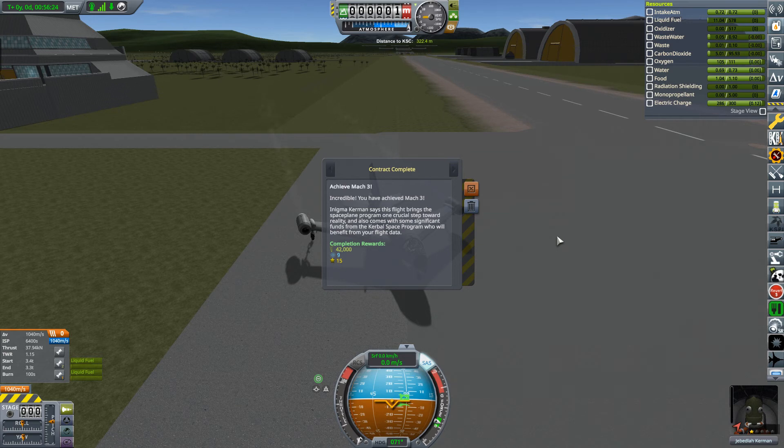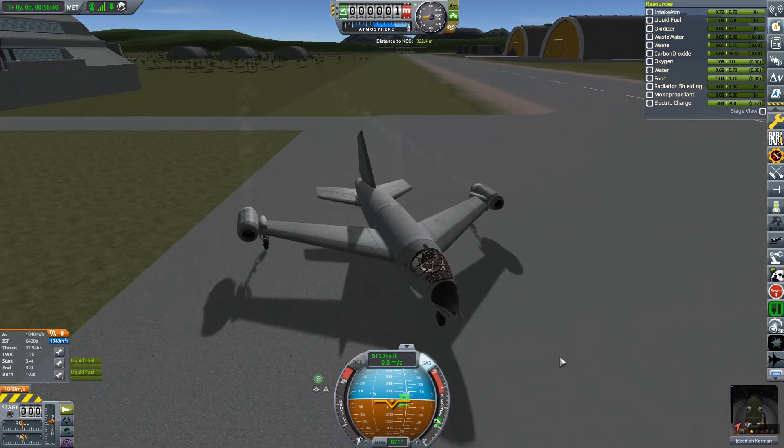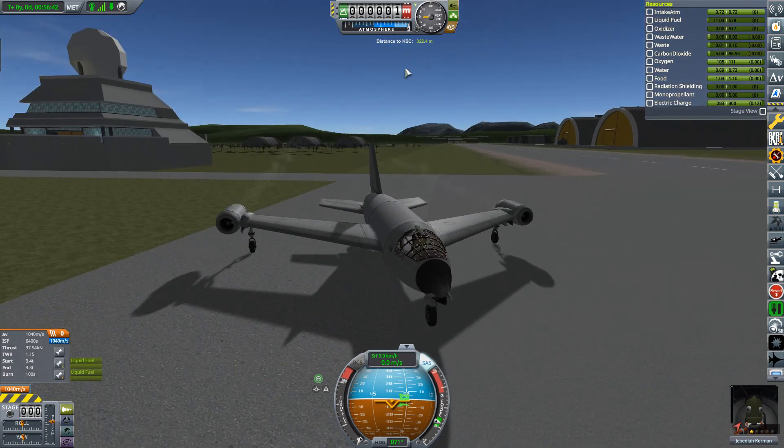Enigma Kerman says that this flight brings the space plane program one crucial step toward reality, and also comes with some significant funds from the Kable Space Program who will benefit from your flight data. So we've got 42,000 cash, 9 science, and 15 reputation. So we need to recover the aircraft - okay, aircraft fully recovered.